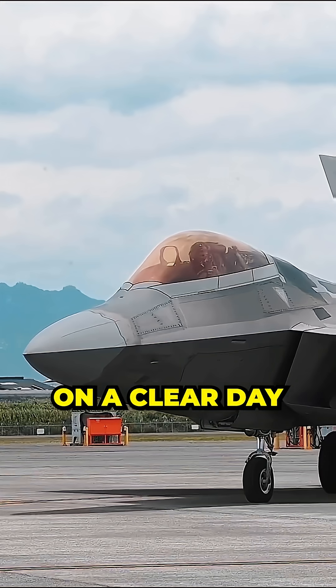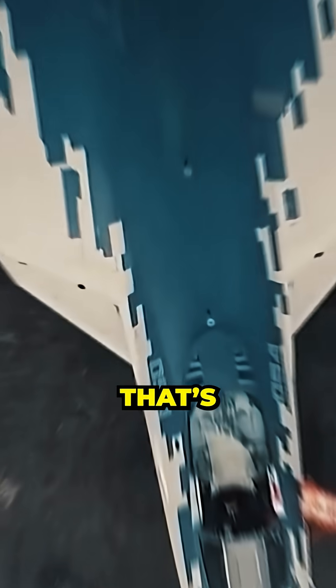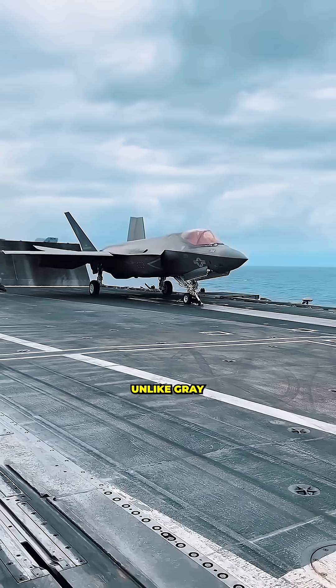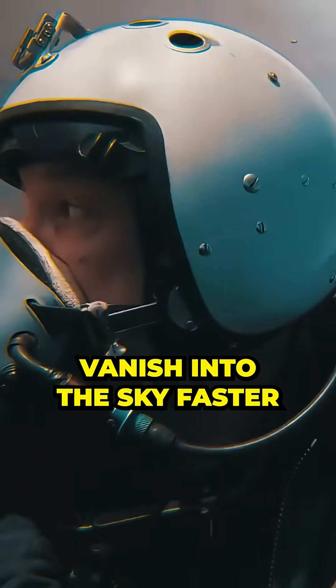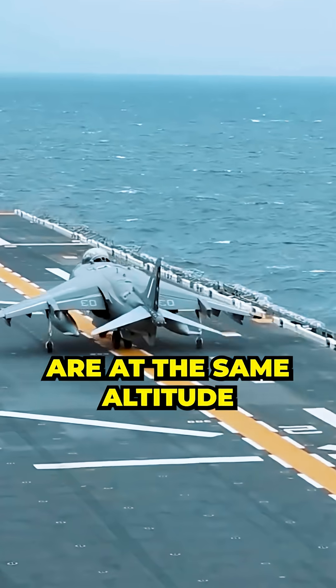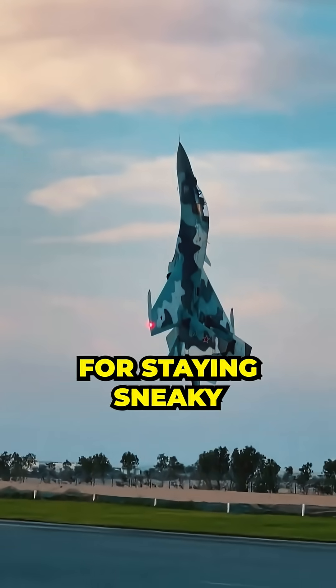But here's the catch: on a clear day, grey is super easy to spot from far away. That's why some Russian jets sport a light blue camouflage scheme. Unlike grey, light blue helps a jet vanish into the sky faster when viewed from a distance. When two planes are at the same altitude and pilots lock eyes, light blue is the champ for staying sneaky.